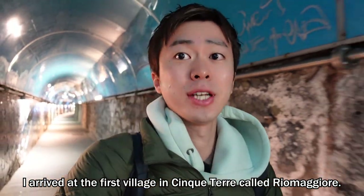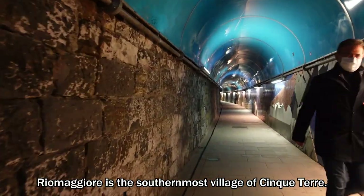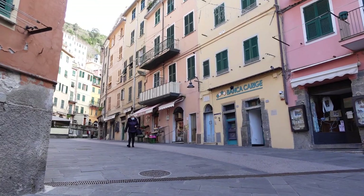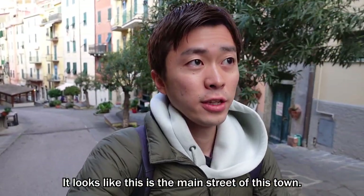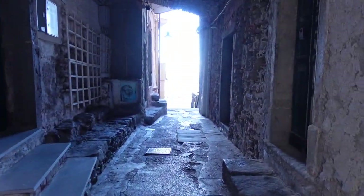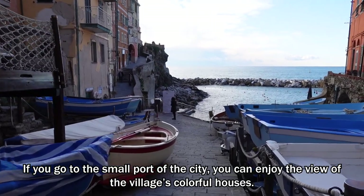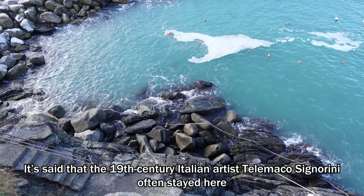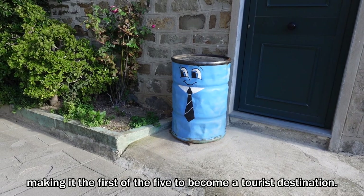I arrived at the first village in Cinque Terre called Riomaggiore. Riomaggiore is the southernmost village of Cinque Terre. To get to the center of the town from the station, you need to walk through this sea-inspired tunnel. It looks like this is the main street of this town. If you go to the small port of the city, you can enjoy the view of the village's colorful houses. It's said that 19th century Italian artist Telemaco Signorini often stayed here and attracted the first wave of attention to the village through his paintings, making it the first of the five to become a tourist destination.